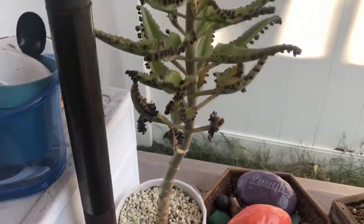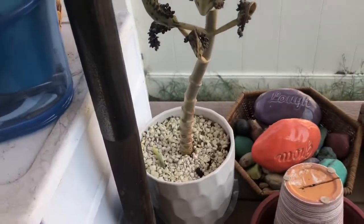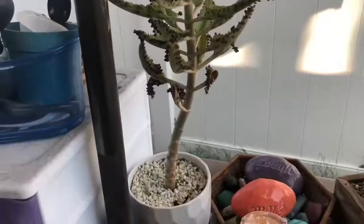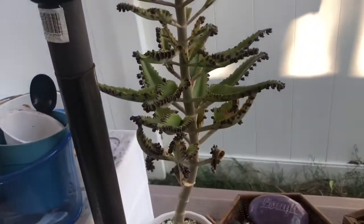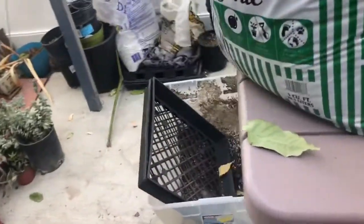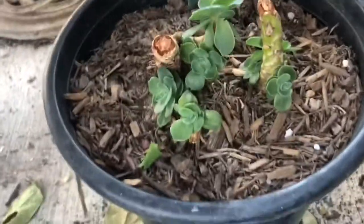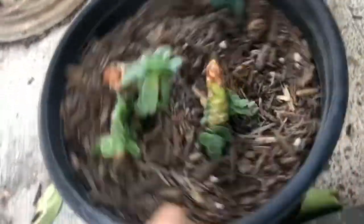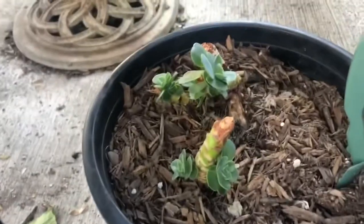And my kalanchoe, mother of thousands, bloomed — so that happened as well. A lot of my plants are blooming, which is pretty normal with an older plant. But I'm going to probably cut the top off and see if I can get any new growth where I make the cut. Oh, and I wanted to show you these as well — these are my avocado stems that I took cuttings from. They're all blooming new babies and those are doing really good.